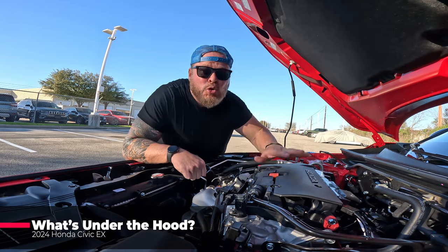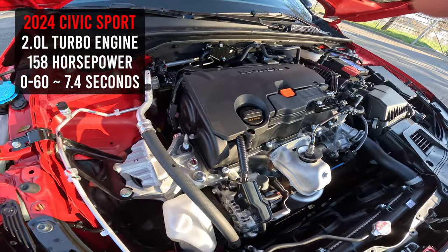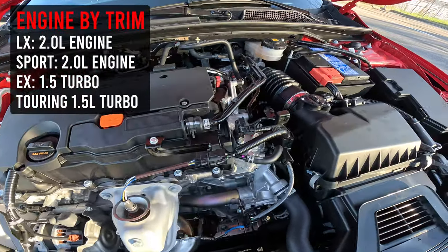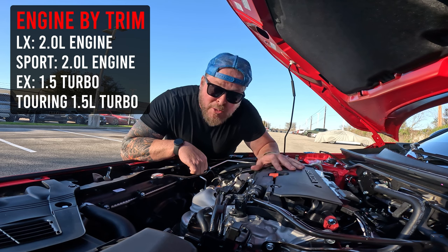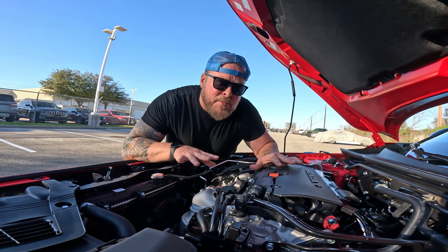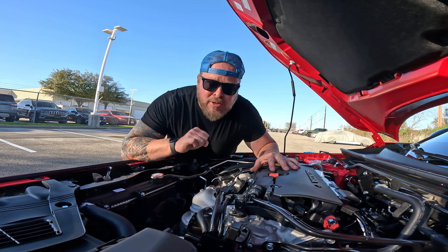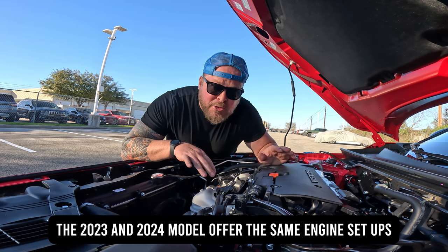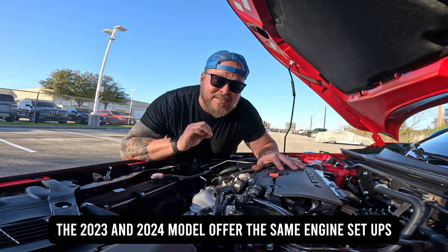Underneath the hood, you have a two-liter engine putting out 158 horsepower. The Sport and the LX are both going to have the same engine — the two-liter putting out 158. If you go to the EX or the Touring, that's when you'll find the 1.5-liter turbo engine putting out 180 horsepower. Related to the 2023, it's the exact same engine, so the engine and transmission setup is identical between the 24 and 23.